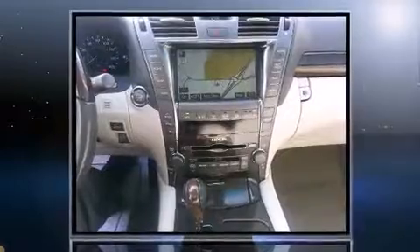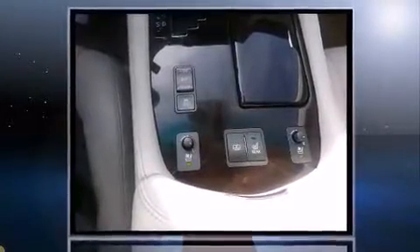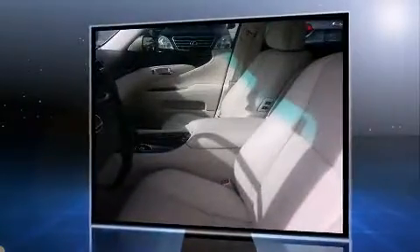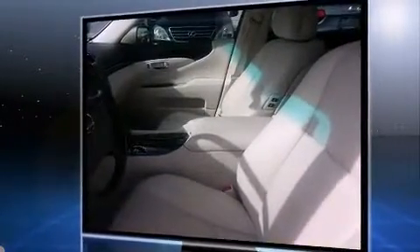Step into the 2007 Lexus LS 460 with fewer than 50,000 miles on the odometer. This four-door sedan prioritizes comfort, safety, and convenience. Smooth gear shifts are achieved thanks to the powerful eight-cylinder engine, and for added security, dynamic stability control supplements the drivetrain.